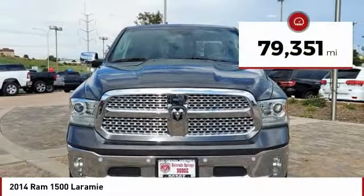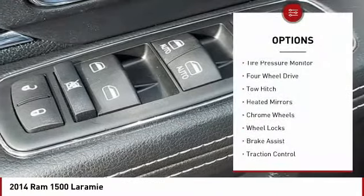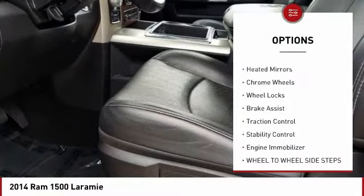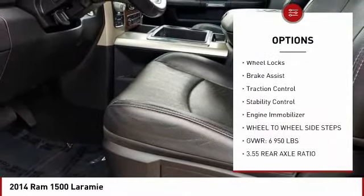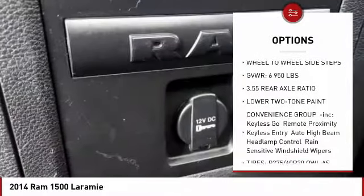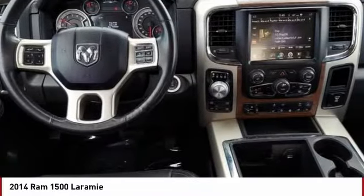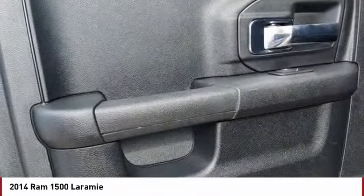This vehicle has less than 80,000 miles. Here are some of this vehicle's great options: tire pressure monitor, four-wheel drive, tow hitch, heated mirrors, chrome wheels, wheel locks, brake assist, traction control, stability control, and engine immobilizer. Your new ride is just a phone call away.